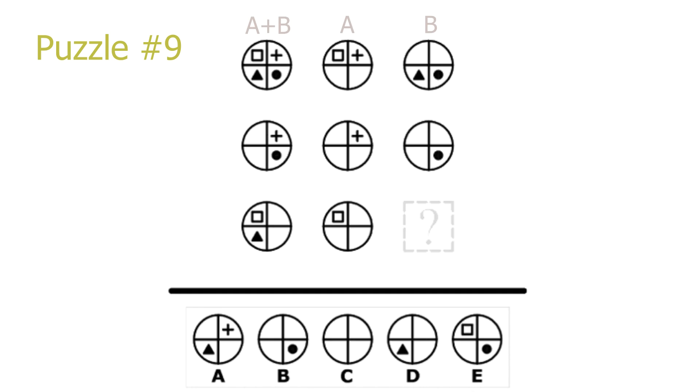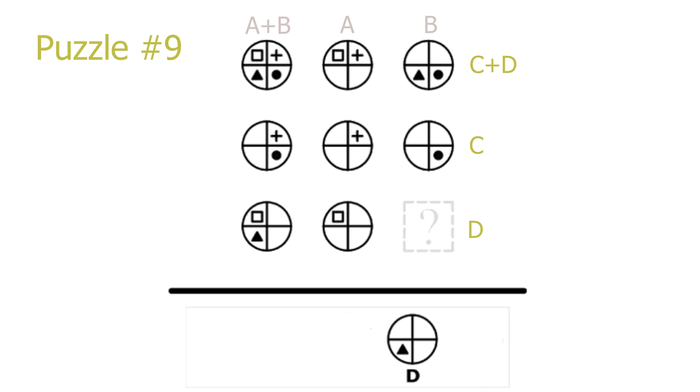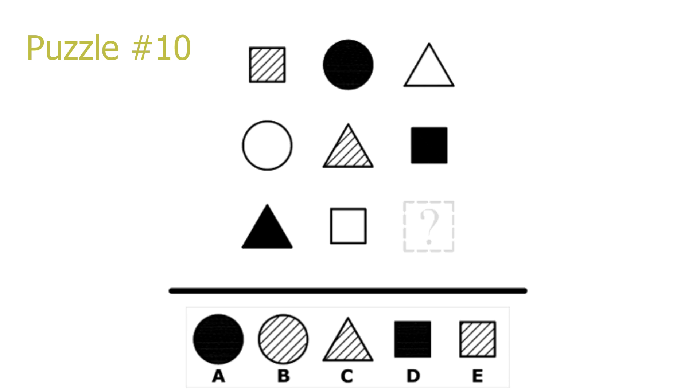Puzzle 9. This is an addition puzzle, but here in the rows the first picture is the second picture added with the third picture. The same holds in the columns. So going by the last row, we take picture 7 and remove the square which is in picture 8, resulting in D as the correct solution. We could also go by the last column, taking picture 3 and removing the circle which is in picture 6, to again get D.